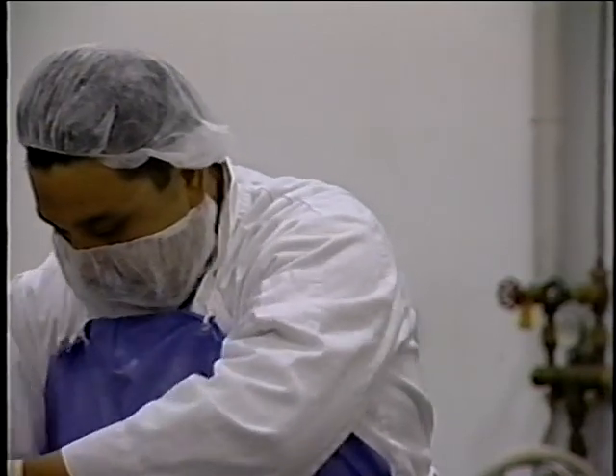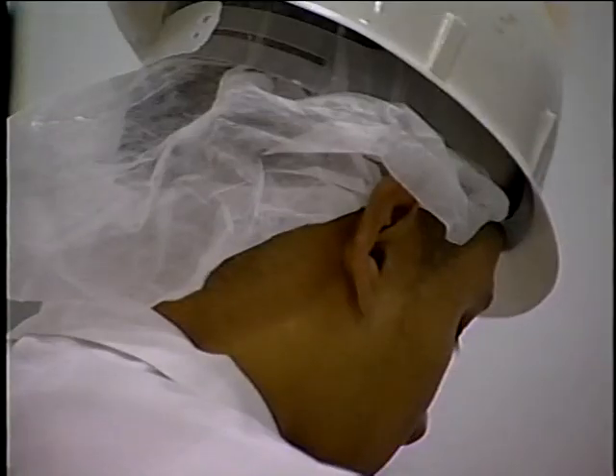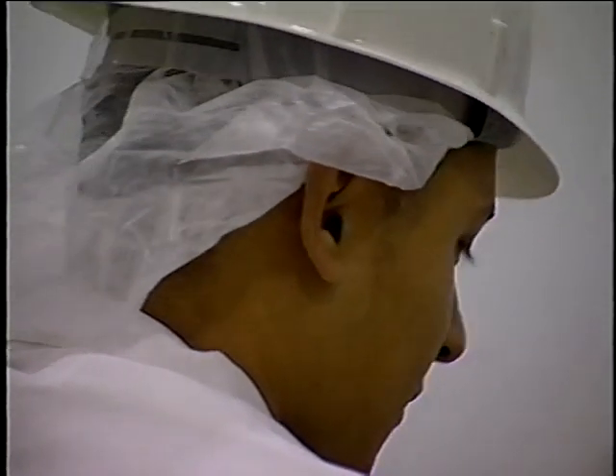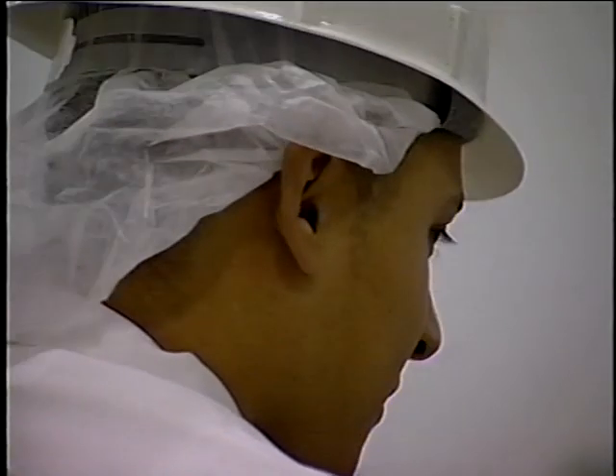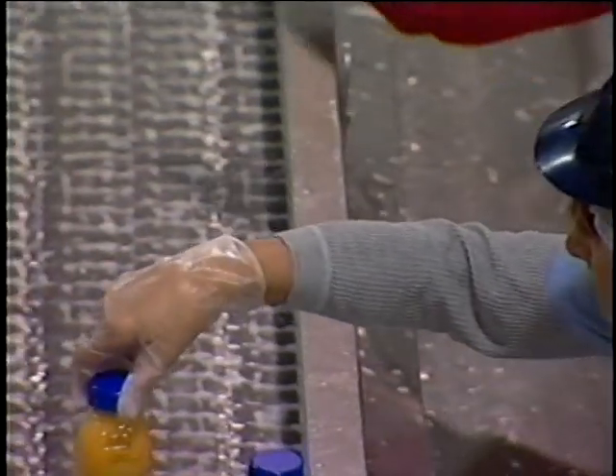Hair in food can be a source of both microbiological and physical contamination. Food workers should be encouraged to keep their hair clean and should wear appropriate hair and/or beard restraints at all times in food processing areas to prevent contamination of the finished products.